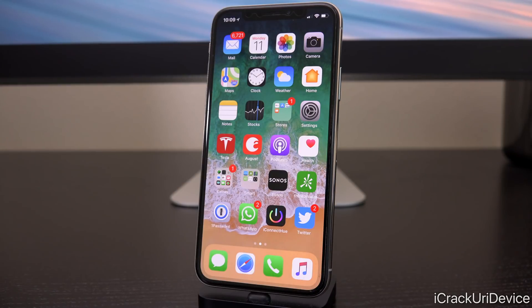Hey, what's up YouTube? It's ICU. And in today's video, we're going to be discussing the upcoming iOS 11.3.x jailbreak, which we now know will function on older iOS 11 firmwares that weren't included in the first iOS 11 jailbreak.